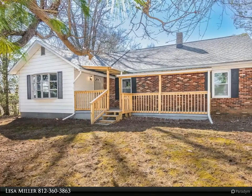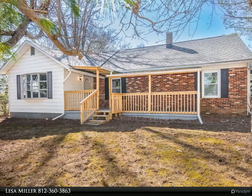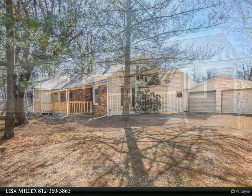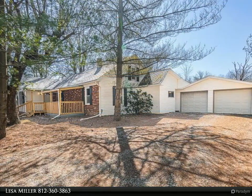This Remax Realty Professionals property video is presented by Lessa Miller. Highlights include high-speed fiber internet service and free natural gas for life, with the added benefits of country living.